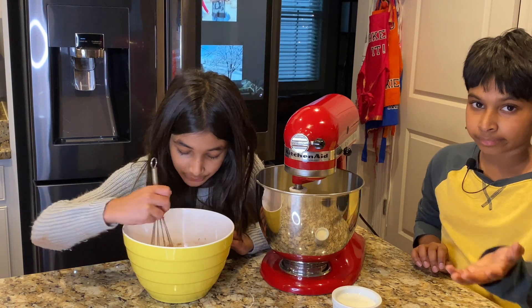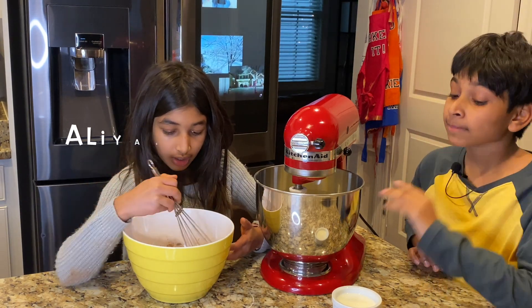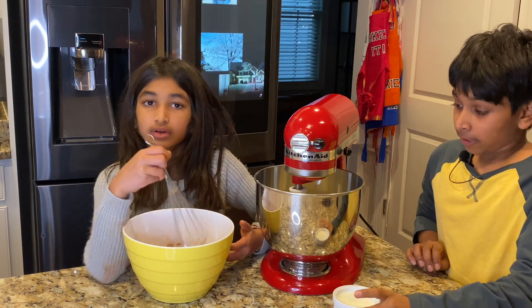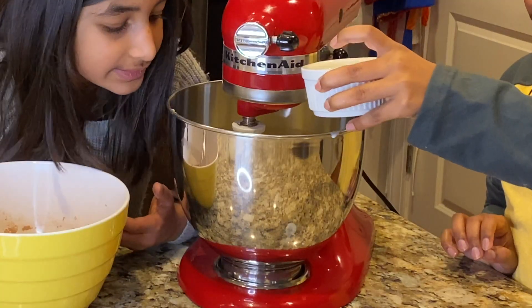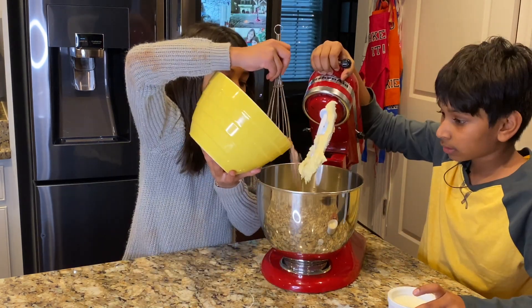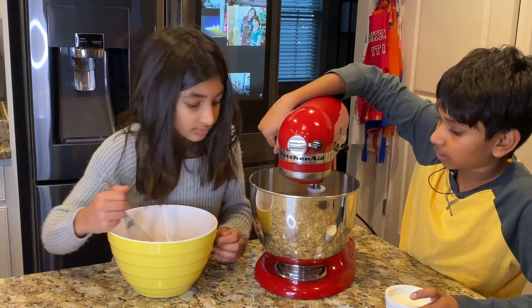We are going to alternate between our buttermilk and our dry ingredients. I'll add a little bit of buttermilk first, then we're going to add our dry ingredients and mix for a little bit.